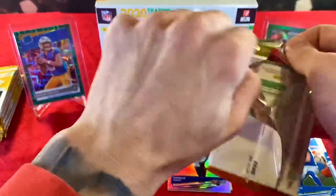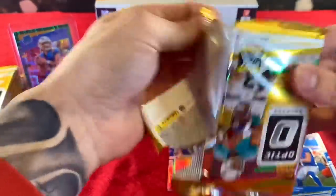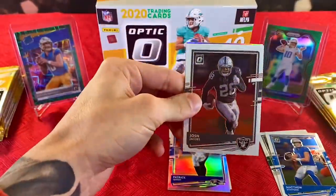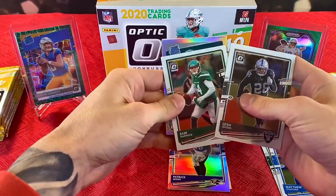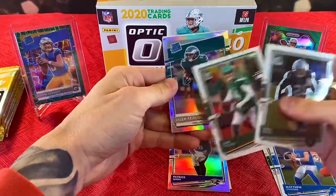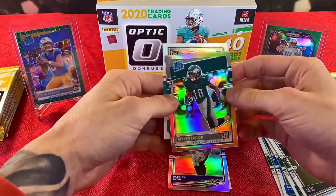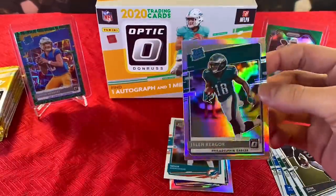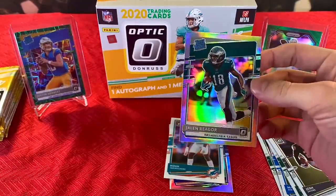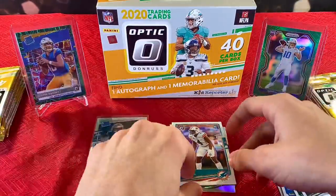Next pack. We have another holo — Josh Jacobs, Sam Darnold. I thought it was going to be Jalen Hurts, but it's Jalen Rieger. That's our first good pull — we have a holo Jalen Rieger. He has potential to be a pretty good receiver in the NFL.